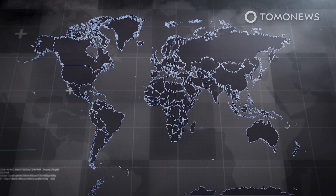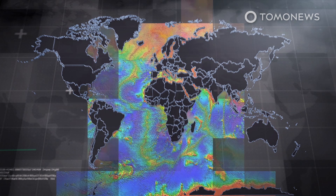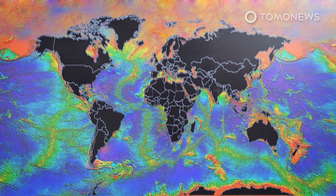Only 19% of the world's seabed has been mapped to modern standards, according to UNESCO. The UN agency says a more complete map would help with ocean conservation efforts and facilitate a better understanding of weather systems, sea level rise, and climate change.